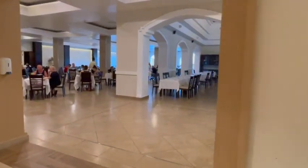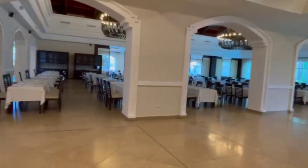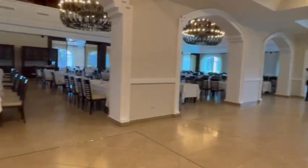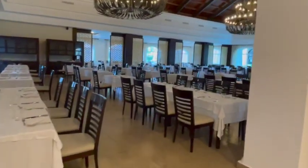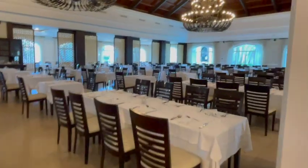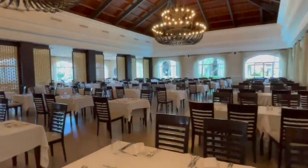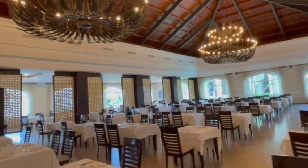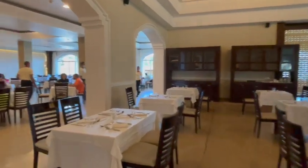The main buffet here is huge. We never had to wait for breakfast, lunch, or dinner. Every time we came in, there was always a table or chair available for our family. It's so big — we never had a problem getting a chair or table here.